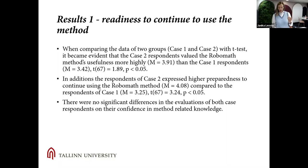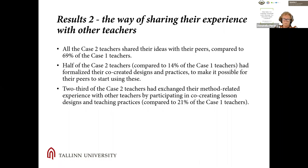When comparing the data of the two groups — case one (closed) and case two (user innovation/open) — using key tests, it became evident that case two respondents valued the RoboMath method's usefulness more highly than case one. In addition, case two respondents expressed higher preparedness to continue using the RoboMath method compared to case one respondents. However, there were no significant differences between the two cases in respondents' confidence in method-related knowledge.